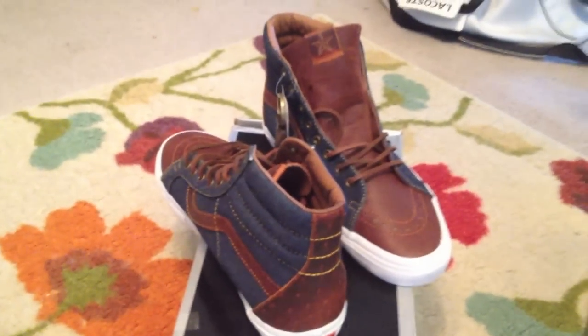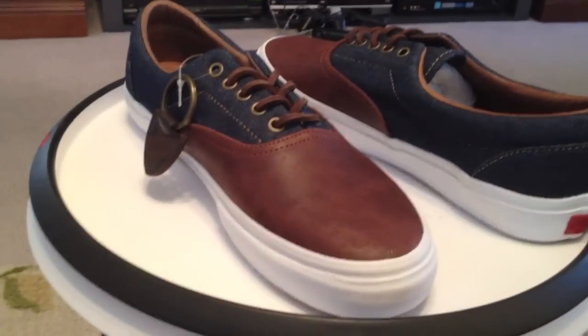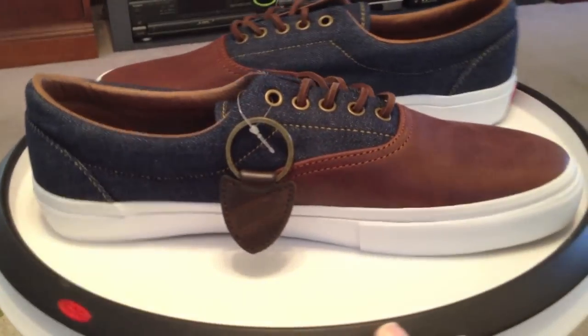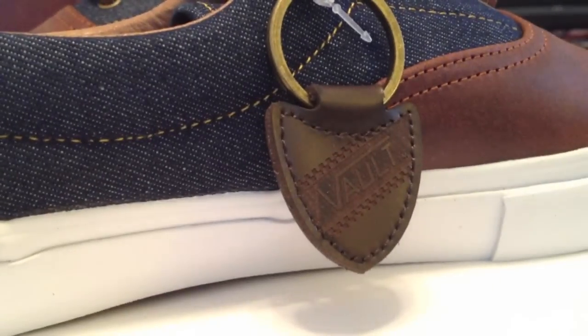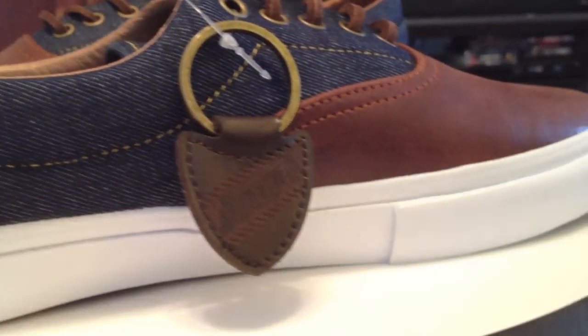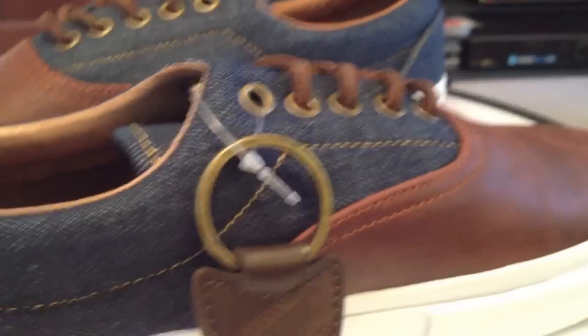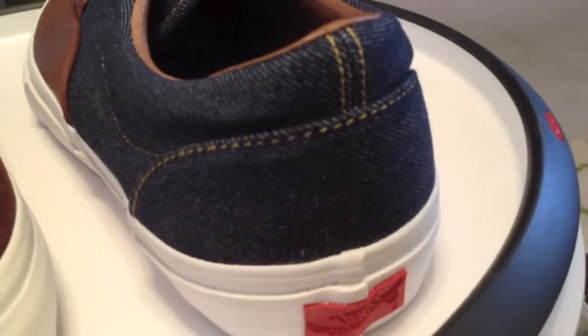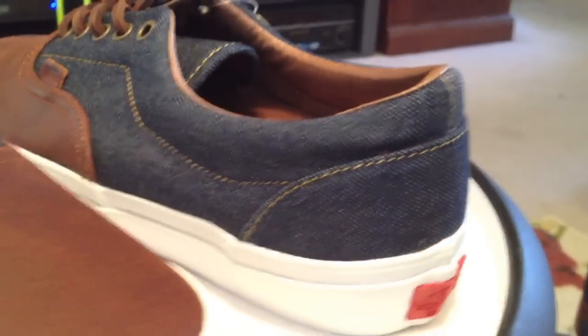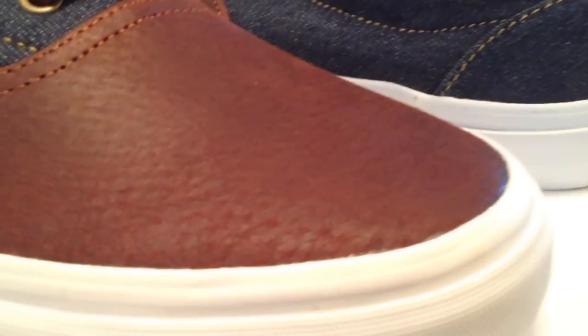Continuing on with the Vans Vault and NiceKicks Duel Pack — these are the Eras. Second shoe in the pack with a Wild West theme. It's rare to see a Vans Vault collaboration with a store. Yet this year, around the time of the UT birthday — University of Texas at Austin — when we normally see an orange colorway collaboration, NiceKicks went in with Vans Vault to bring us this denim and premium leather collection. A Wild West theme overall.